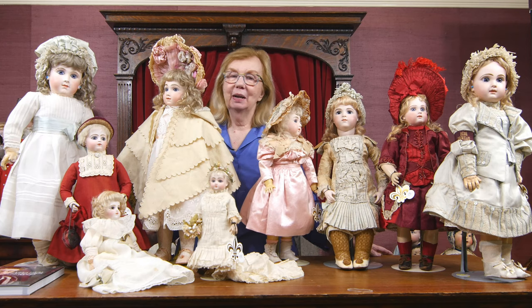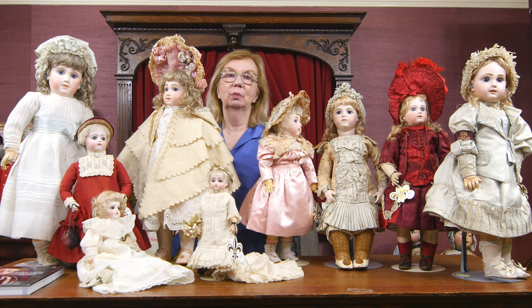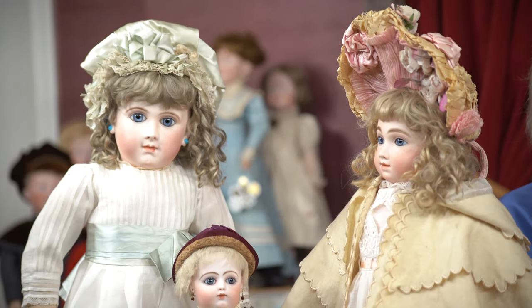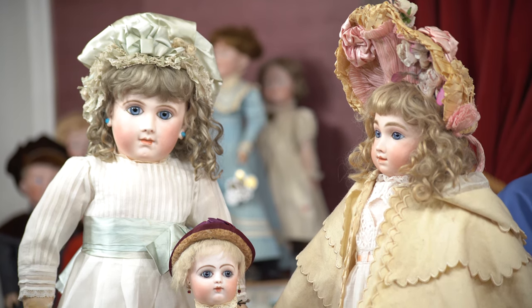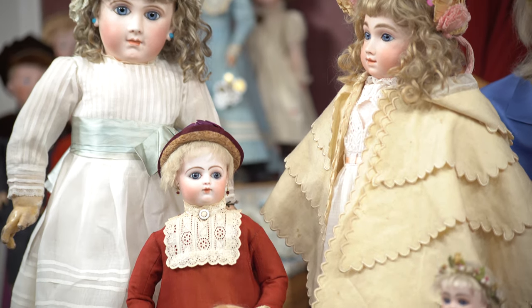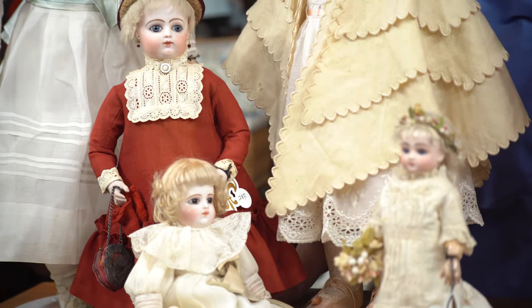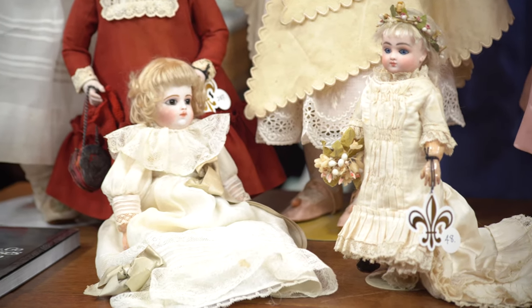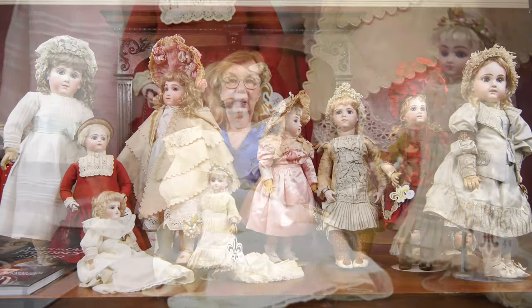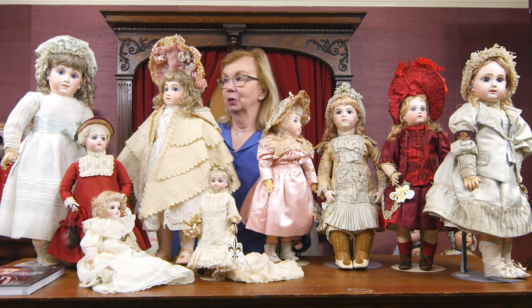Now, I keep talking about the wonderful German art characters we have today because that was truly Mary Lou Rubright's focus of her collecting — she loved them so much. But like every collector, Mary Lou could not overlook the French dolls. So rather than have major quantity in French dolls, she went for major quality — different models, different faces, original costumes. This is just a small sampling of the many French bebes you will find in the Mary Lou Rubright collection, Miles to Go, Promises to Keep.